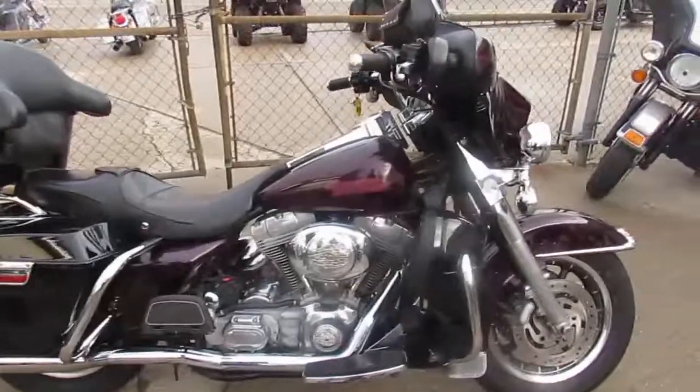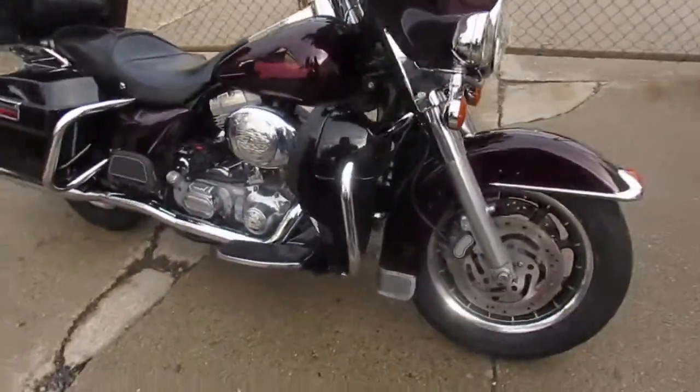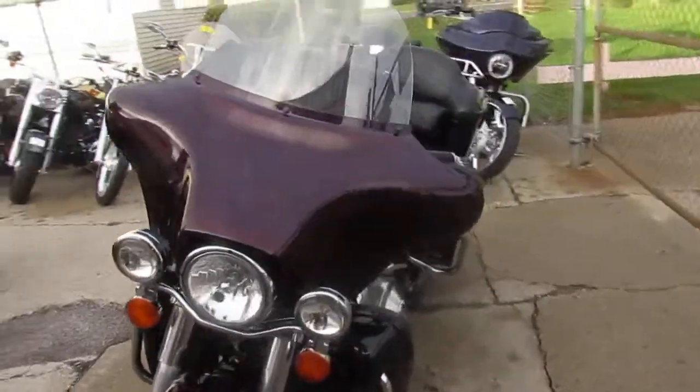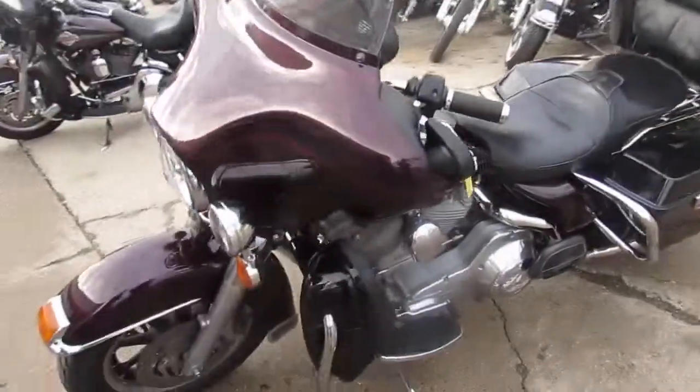As you guys can see, it's loaded up with all the goodies. It's got the Vance and Hines exhaust. Crank up the tunes, hit the open road on this 2005 Harley-Davidson Electra Glide Classic for $54.99. Visit our website.